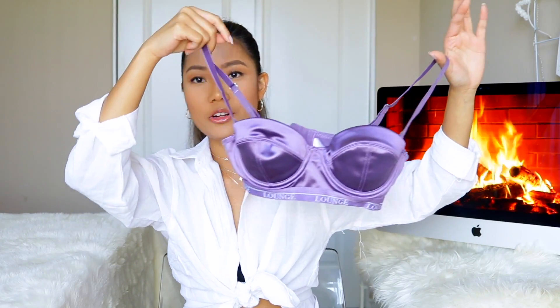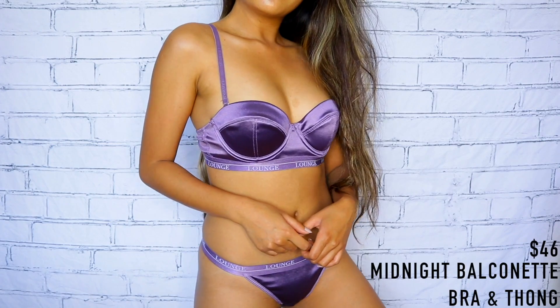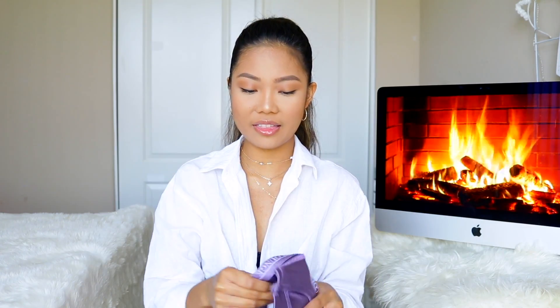Starting off with my favorite one out of all of them — the first one I have is the Midnight Balconet Bra and Thong. Can we just talk about the color? It is so freaking pretty — it's basically this metallic lavender color and it's so nice. I feel like you can also wear this as a crop top. It's very structured, it has a lot of support, especially if you're a lady with a big bust, but if not, it will give you a nice lift. I got this in the size 34B, which I range from 34B to C, and this one fits perfectly on me.